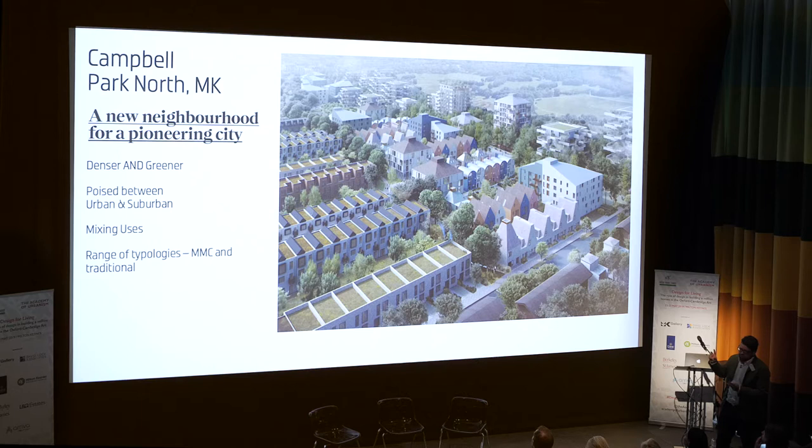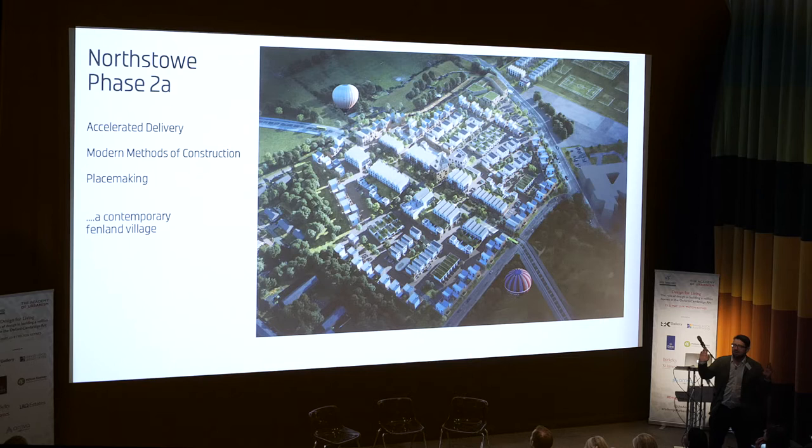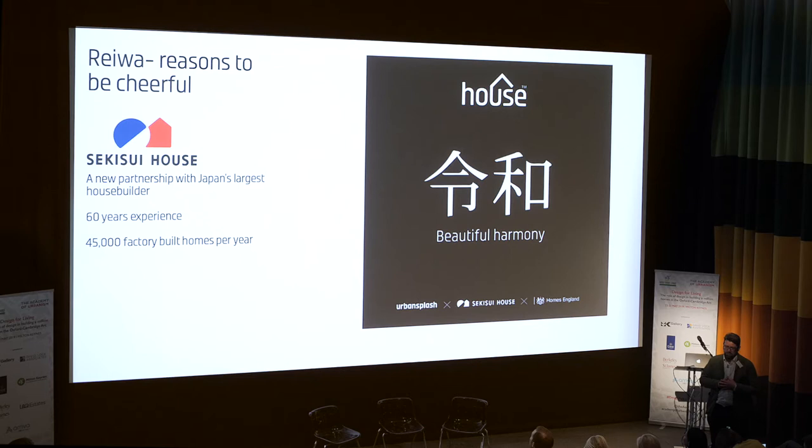Just to finish off with two projects in the corridor that we're working on. This is Campbell Park North, literally just out there, which we're working on with Milton Keynes Development Partnership and Chris Nicholson, who was sharing the site. It's about a new kind of urbanism in the king or queen of suburban living, Milton Keynes — it was a pioneer city and it's all about re-injecting that. And then this is a project in Cambridge: a Homes England site, a strategic new town of 10,000 homes. This is phase 2A of it, which is 400 homes, all by modern methods of construction and all by Urban Splash.